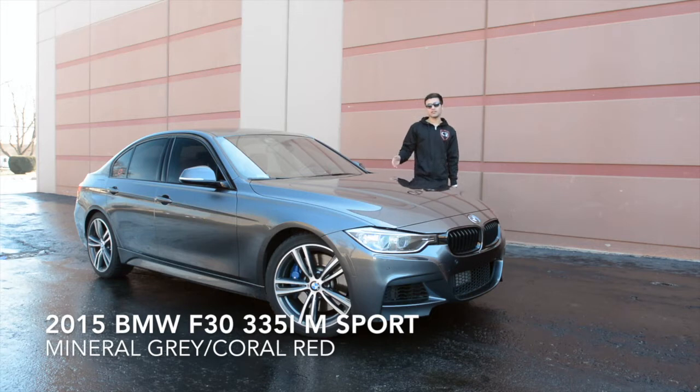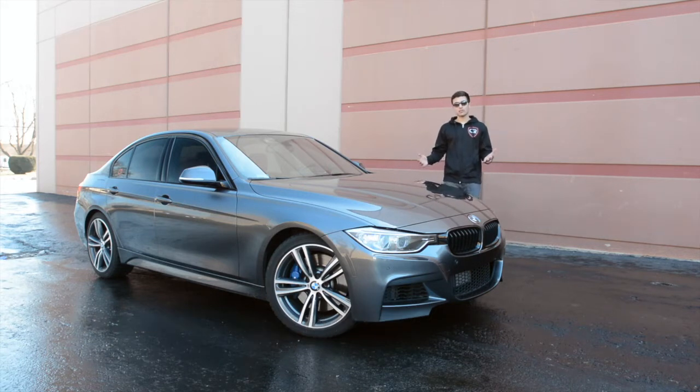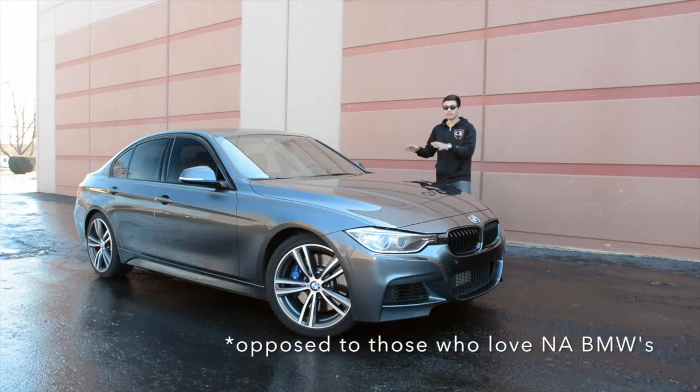Today we'll be looking at a 2015 BMW 335i. This car has got a lot of special things about it, including the M4 package, it's manual, and it's rear wheel drive. So this is kind of the last of a dying breed. Although this is a turbo vehicle, there's a lot of great things about it.